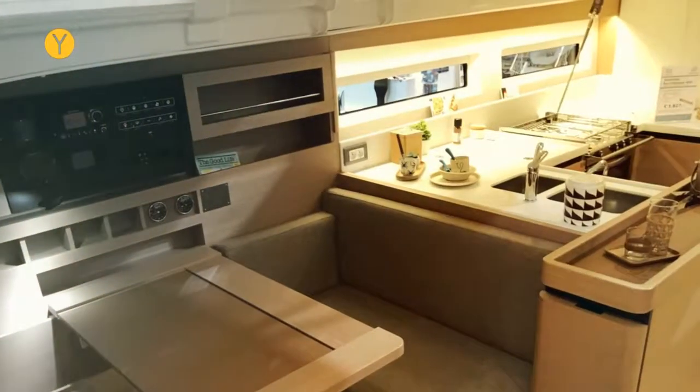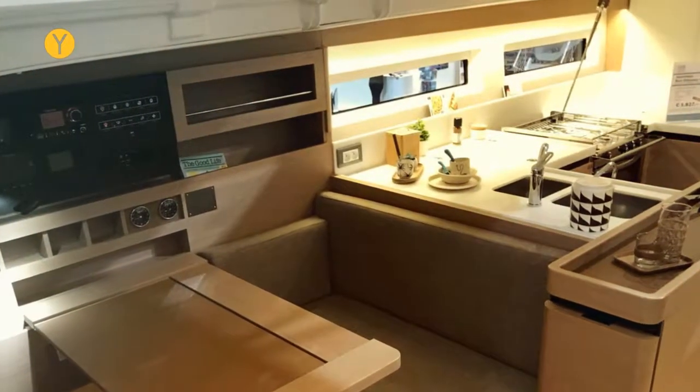It has an enormous forward cabin — a proper square bed, so not tapered in any way. And then, a separate toilet unit to port, and an amazing shower unit to the starboard side.